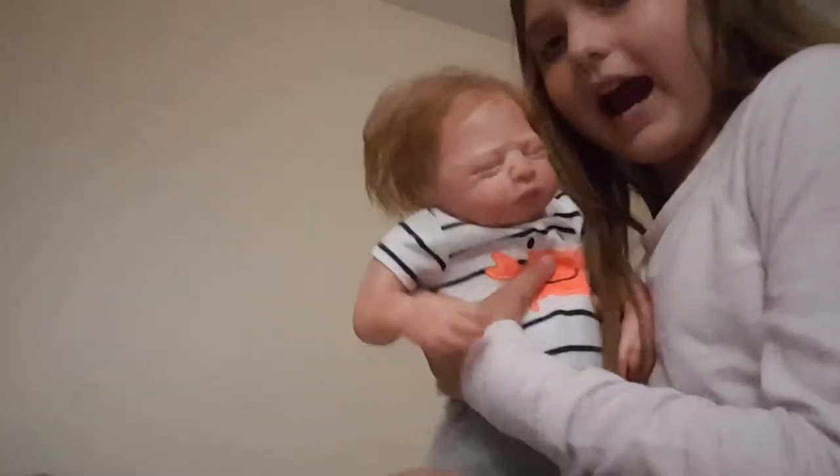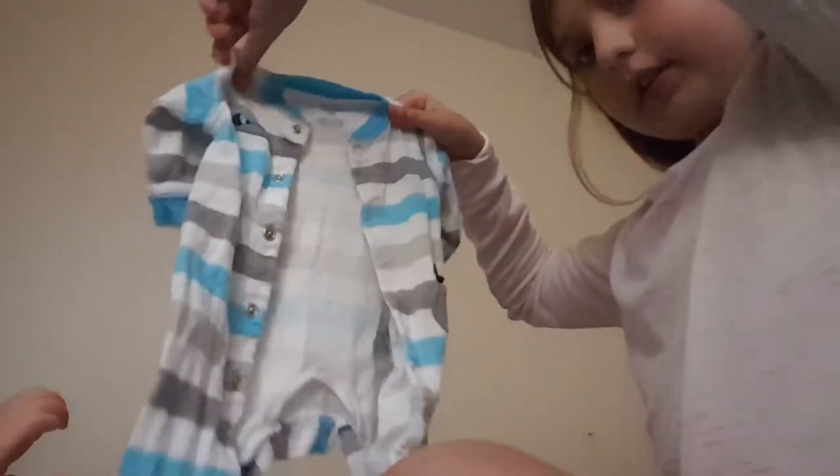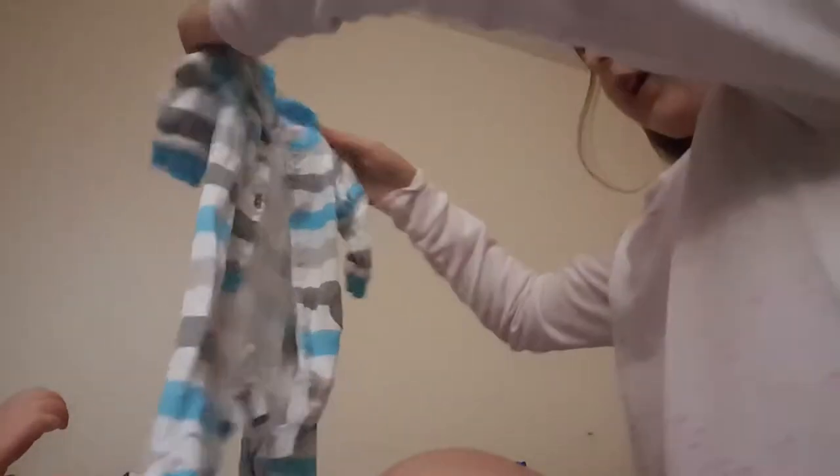Hey guys, welcome back to another video. Today we're going to be changing this little guy into his pajamas and getting him fed. I'm going to be doing him this outfit - it's this one right here. Super cute. It has like a little bird on it and it's really cute.